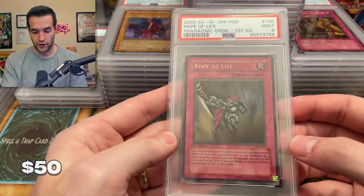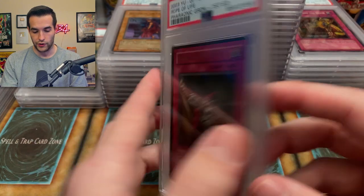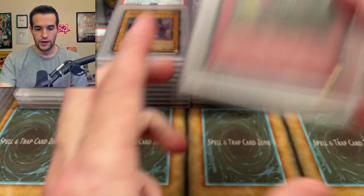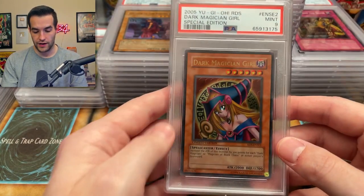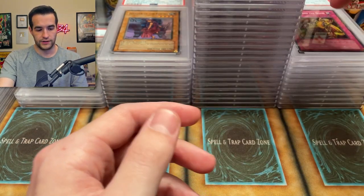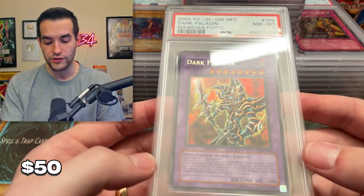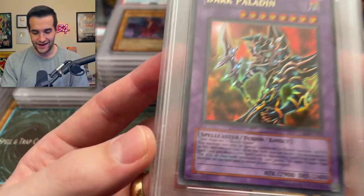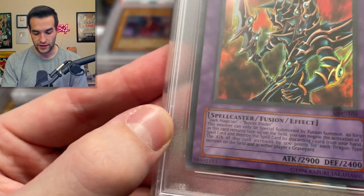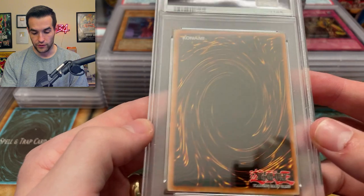A Rope of Life from Pharaonic Guardian as well. A lot of these Pharaonic Guardian cards were missing the name which I think probably hurt their grade potentially. We got a nine. Then we have another Dark Magician Girl that got a nine — okay. We got one ten, one nine, not too bad. We have a Dark Paladin — oh no, is this the one we pulled? I see some edge stuff going on there. We pulled this guy and he got an eight. That's unfortunate but still a really sick card — an OG print. I might keep this card because it's probably worth like $30 to maybe $50. I'll probably keep it.